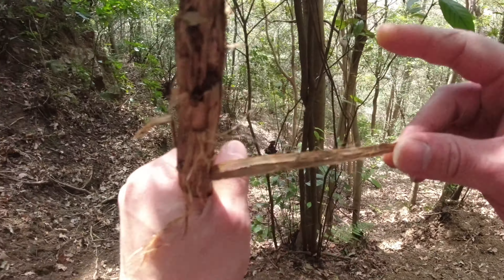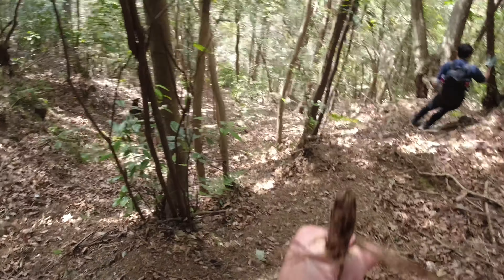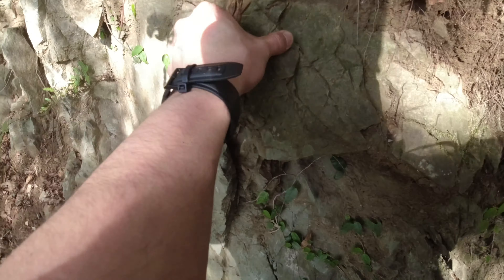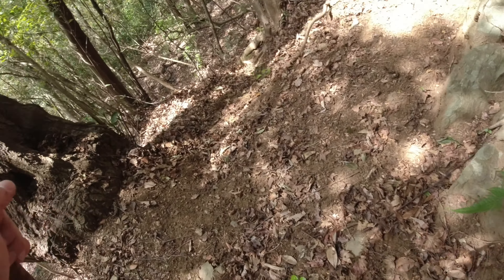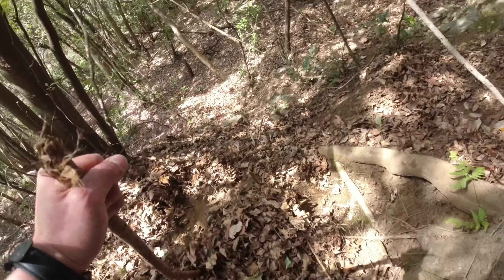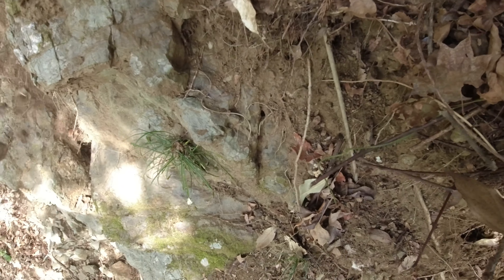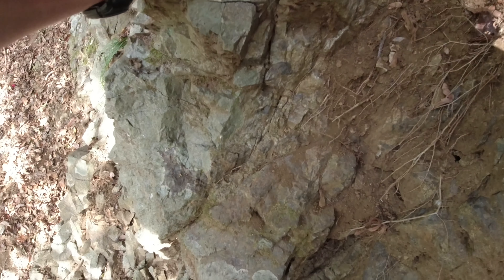We are pretty much on a hill or a cliff and we are going down. It's a pretty sharp, steep hill with all the leaves on it — really slippery. Pretty soft here. Gosh, look at this — all the rocks are falling down.